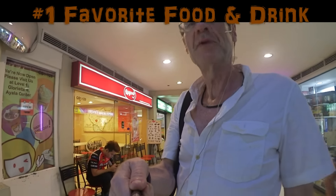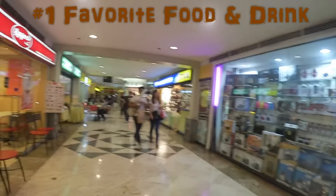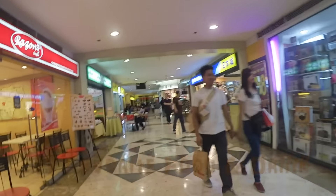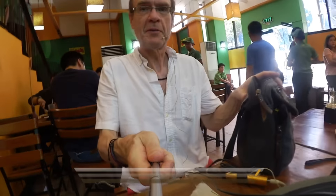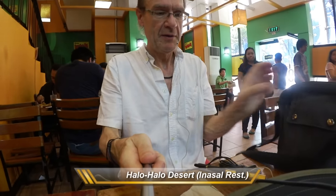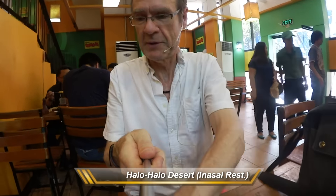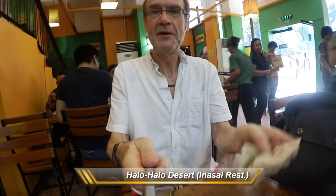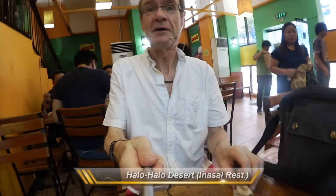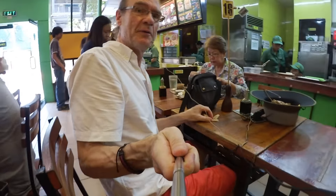My favorite place to get Halo Halo is actually at a place called Inna Sal. I'm at Inna Sal waiting for my Halo Halo and it's a complete madhouse here today because it's lunchtime and there are lots of people. This is a good place if you want inexpensive Filipino food.